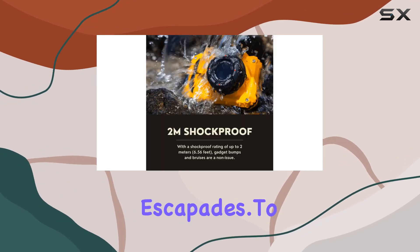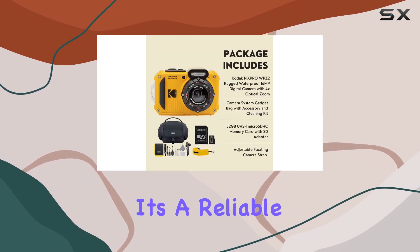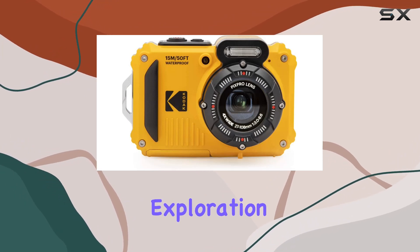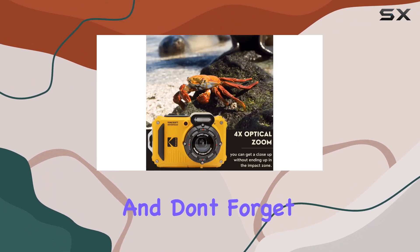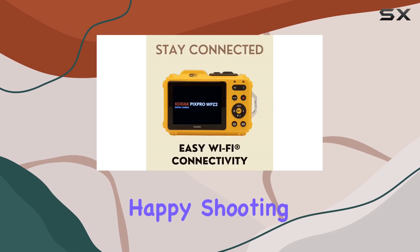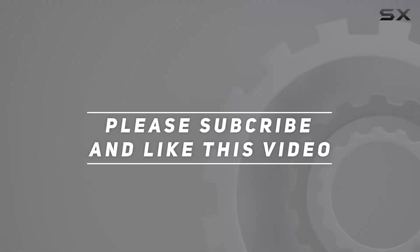To sum it up, the Kodak PixPro WPZ2 is not just a camera — it's a reliable companion for your rugged and wet escapades. From underwater exploration to action-packed scenes, this camera is ready to capture it all. Stay tuned for more reviews, don't forget to hit that like button if you found this helpful, check out the video description for updated pricing, and thank you for watching.